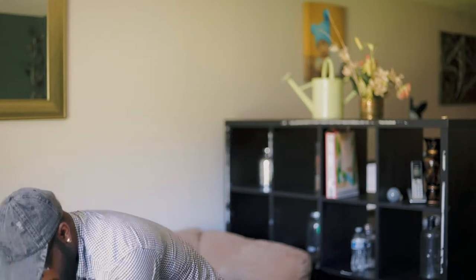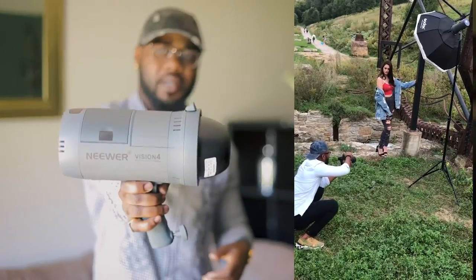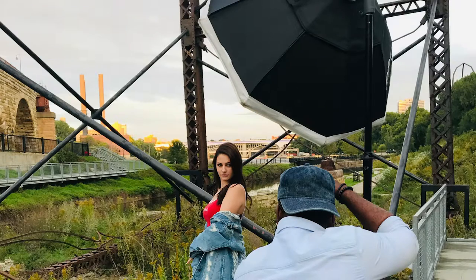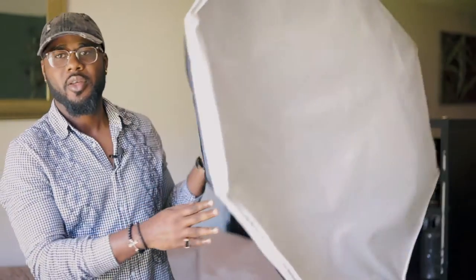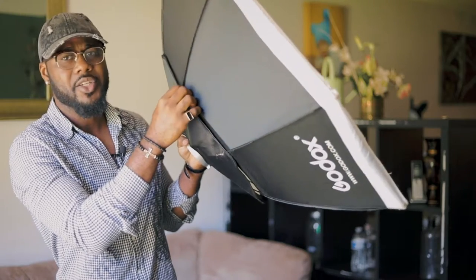Now let's go over lighting. One of the lights we use most on location is a battery-powered light — no need to plug in and it's quite powerful. This is the Neewer Vision 4. It has a trigger that mounts on the camera, and we usually pair it with a Godox softbox. The Godox softbox is really durable but takes a while to set up because of the metal frame — unlike an umbrella style that pops right up.